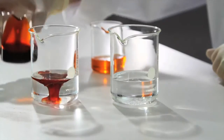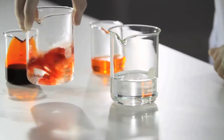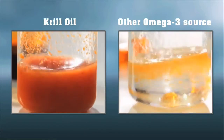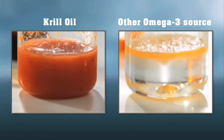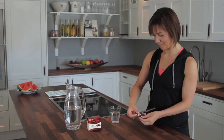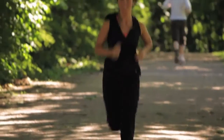Omega-3 phospholipids disperse naturally in water. The Omega-3 triglycerides found in fish oil are not water-dispersible. When taking a krill oil supplement, the krill oil disperses in the digestive system. It's well tolerated, has no fishy aftertaste, and is reflux-free.